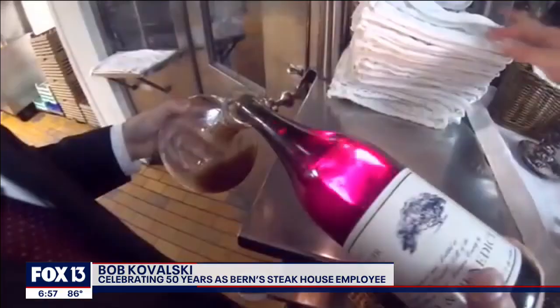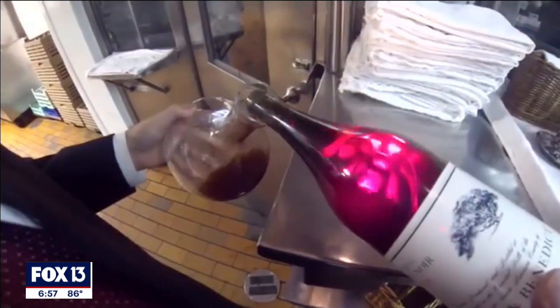How has it changed? Well, they found out I could do mechanic work, so then I was fixing a tractor, rebuilding tractor engines and transmissions, as Bern Laxer would buy the best wine at auctions.